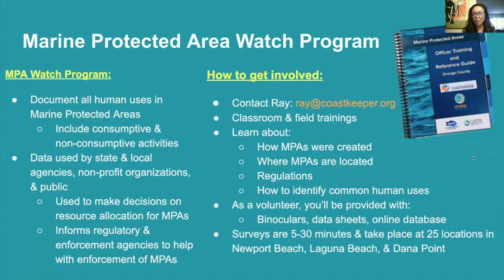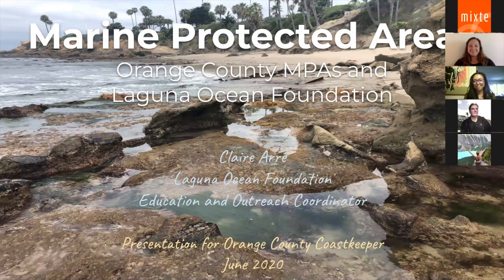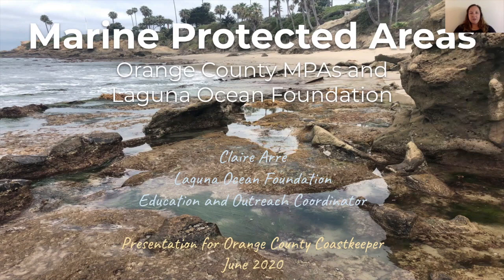Without further ado, I'll introduce Claire from Laguna Ocean Foundation, who will take it away from here. Thank you for the kind introduction, Christina. My name is Claire Ari and I work for the Laguna Ocean Foundation as their Education and Outreach Coordinator. I'm excited to talk about marine protected areas today.